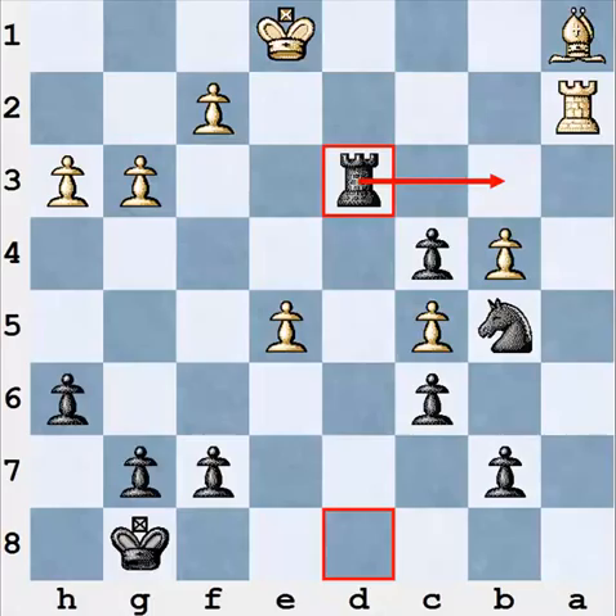In any position you should both calculate variations and think about general principles. I am just saying that you should focus most of your attention on only one of these things depending on the type of position you have in front of you.